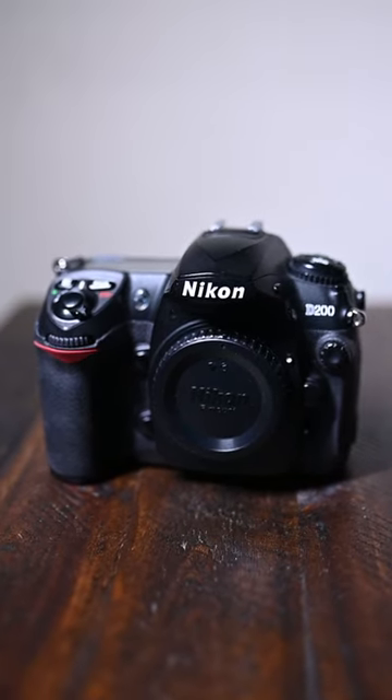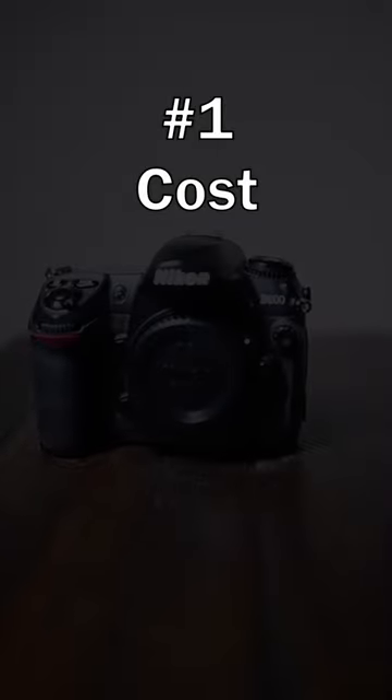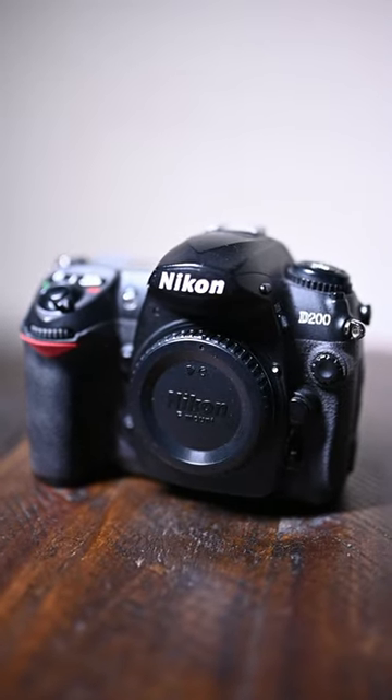Five reasons why the Nikon D200 is still an amazing camera in 2023. Number one: cost. Depending on the condition, you can find one for under $150 all day long.